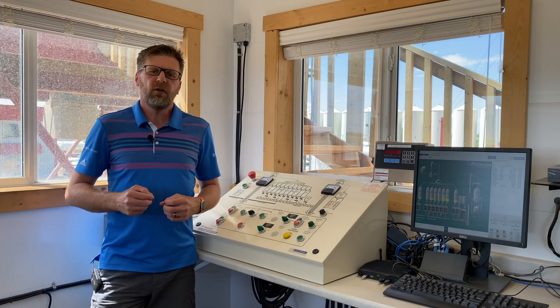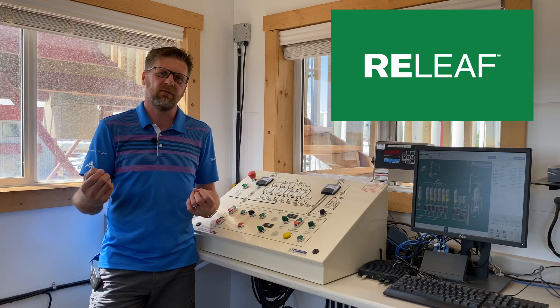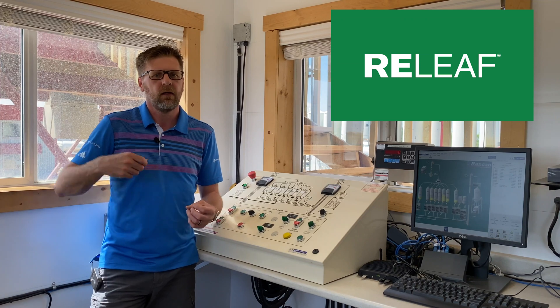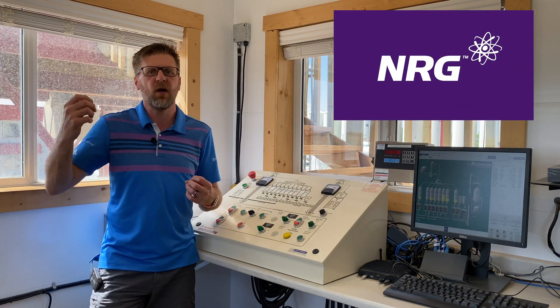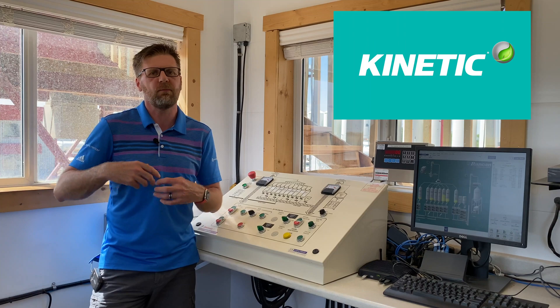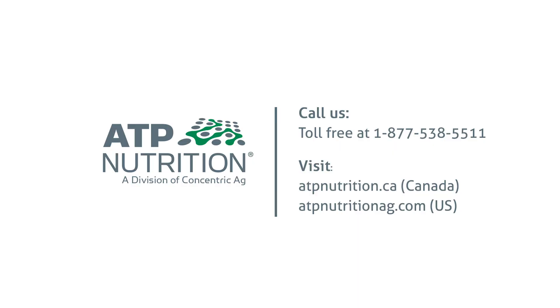So what products in the ATP portfolio contain biostimulants? Firstly, we have Relief, which contains both seaweed and a low molecular weight organic acid. Our second product is our Energy line of products, which contains an amino acid pack. And our third product is the Kinetic line of single micronutrients, which contains both seaweed and a low molecular weight organic acid. For more information on these products, feel free to visit our website. Thank you.